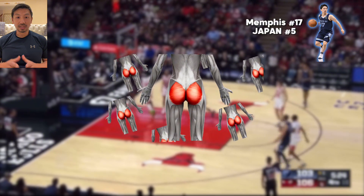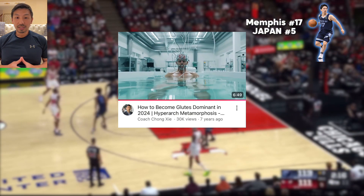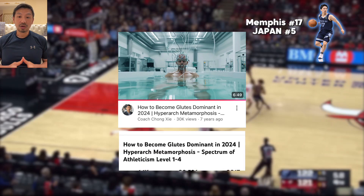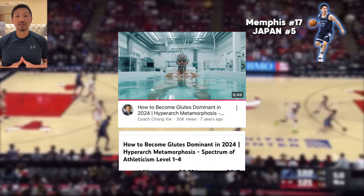Hyperarch fascia-driven players like Yuki are glutes dominant. If you don't understand the concept of a glutes dominant athlete, please watch the video on the four levels of fascial connection in the spectrum of athleticism.